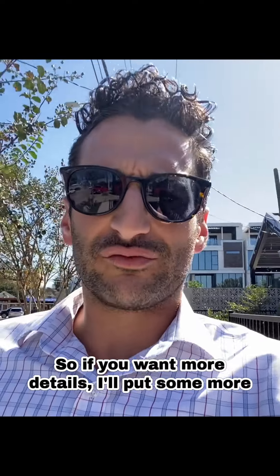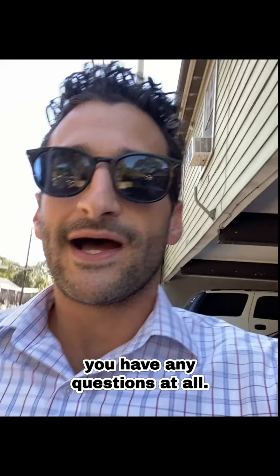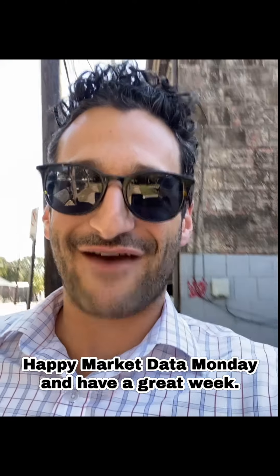If you want more details, I'll put some more in the caption below, and of course reach out if you have any questions at all. My name is Harris Benson, I'm the founder of Benson Analytics and a realtor at Douglas Solomon Real Estate here in Houston, Texas. Happy Monday and have a great week.